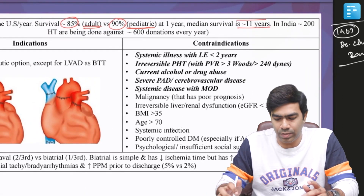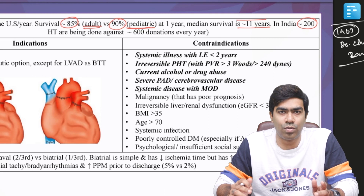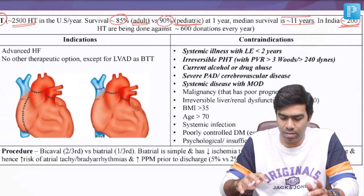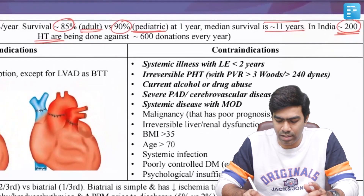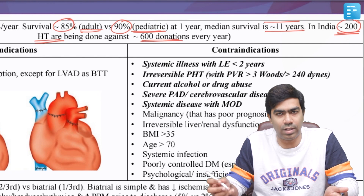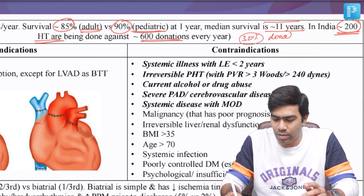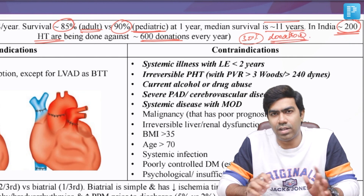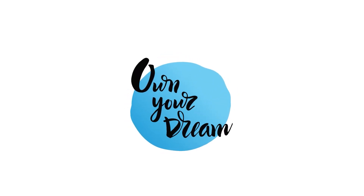Regarding the status in India — according to 2018–19 data, approximately 200 heart transplants are being done against 600 donations every year. This reflects a universal rule seen worldwide: only approximately 30% of donations are translated into actual heart transplantations, due to various issues that are beyond the scope of the current discussion.